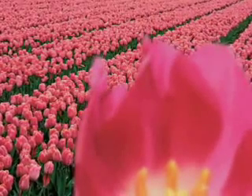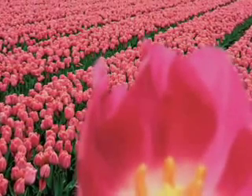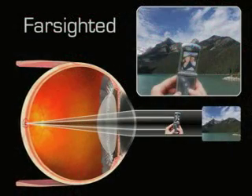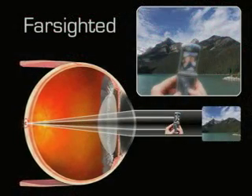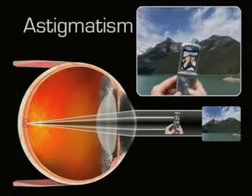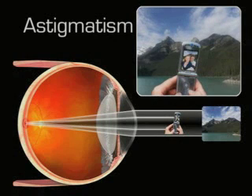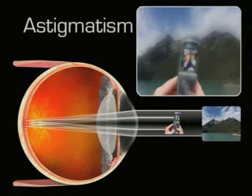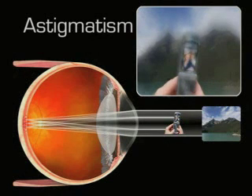Farsighted people see better at a distance than they do close up, although they often have trouble with distance vision too. That's because the cornea doesn't bend light rays enough, so they focus behind the retina instead of directly on it. With regular astigmatism, the cornea is shaped like a football, more curved in one direction than the other. This causes the light rays to bend in such a way as to create more than one point of focus, resulting in blurry and distorted vision.